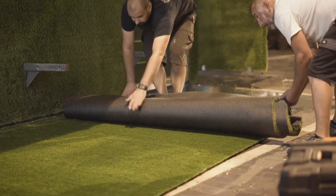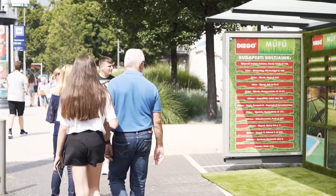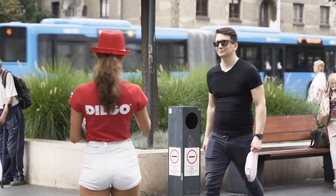In Hungary, they've created an installation that raises awareness about traffic accidents by displaying a torn jacket with a ringing phone inside a clear block, reminding drivers not to use their phones while driving.